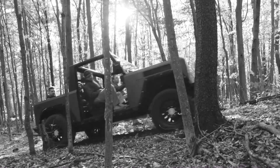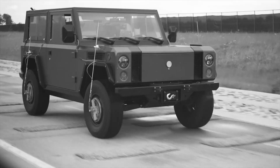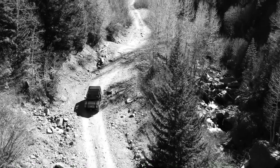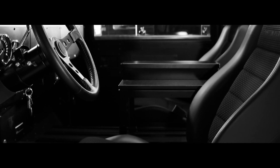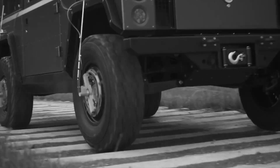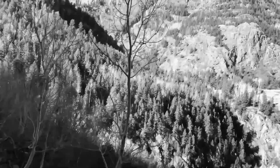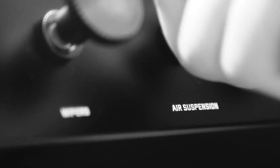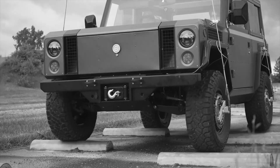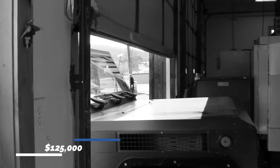A cross-link hydropneumatic suspension will modify the spring and damping rates based on load, enabling a comfortable and smooth ride regardless of conditions. The Bollinger B1 has a 120 kWh battery pack. The electric truck can tow up to 7,500 pounds and has a load capacity of 5,201 pounds, with a claimed range of 200 miles. The exterior is built out of flat, removable panels, similar to those of a Jeep Wrangler. The Bollinger B1 is expected to reach the road by the end of 2021, with a cost of $125,000.